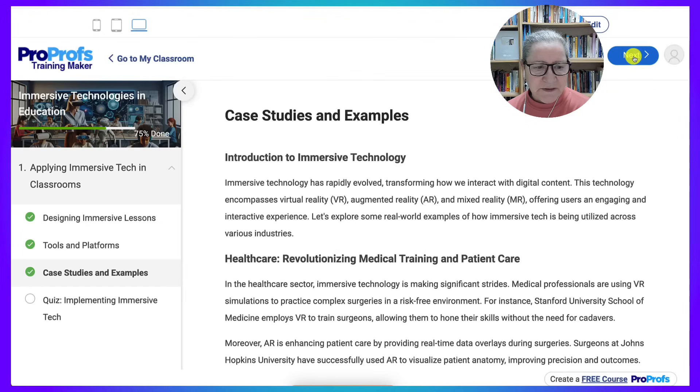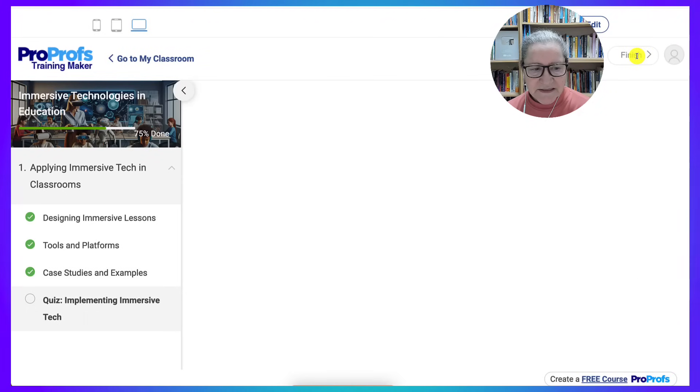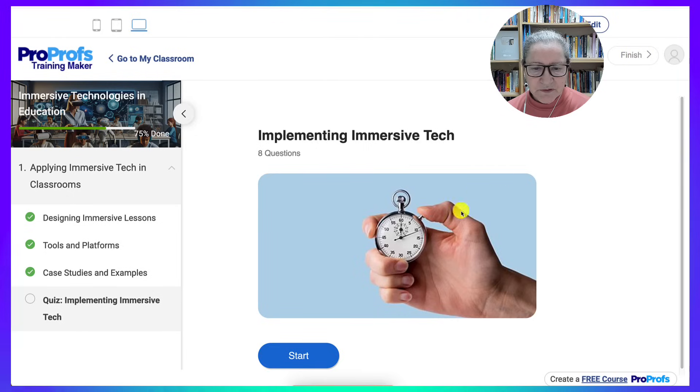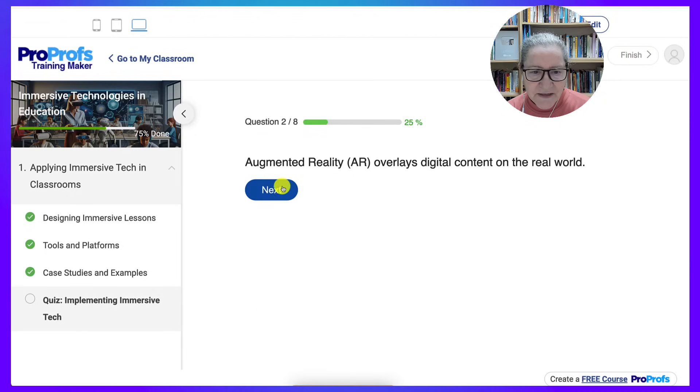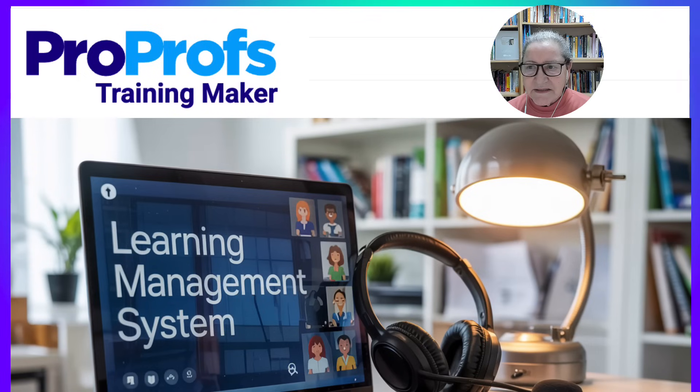We have tools and platforms, case studies and examples, and a quiz. This is the quiz that students will take — they click Start, then Next, until they get to the very end. Over the past 20 years, I've seen how a well-used LMS can completely transform my teaching and students' learning.